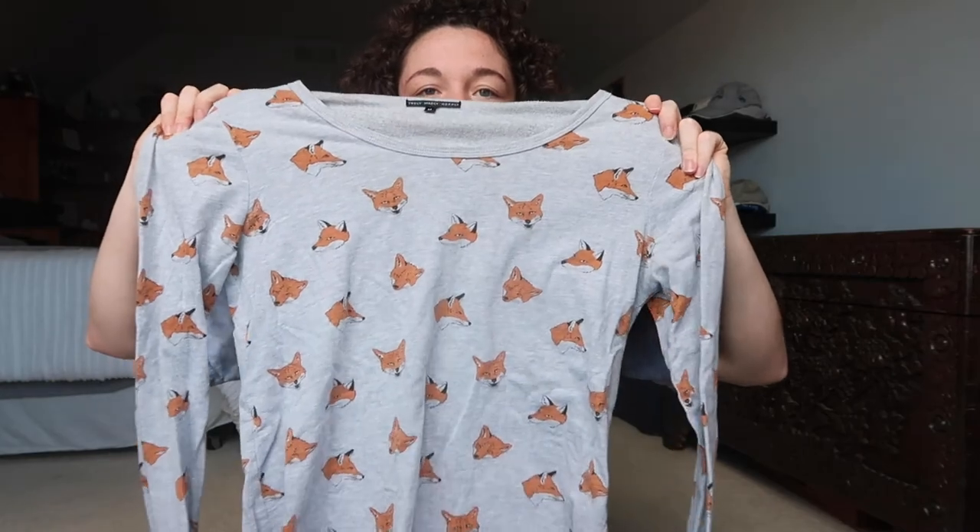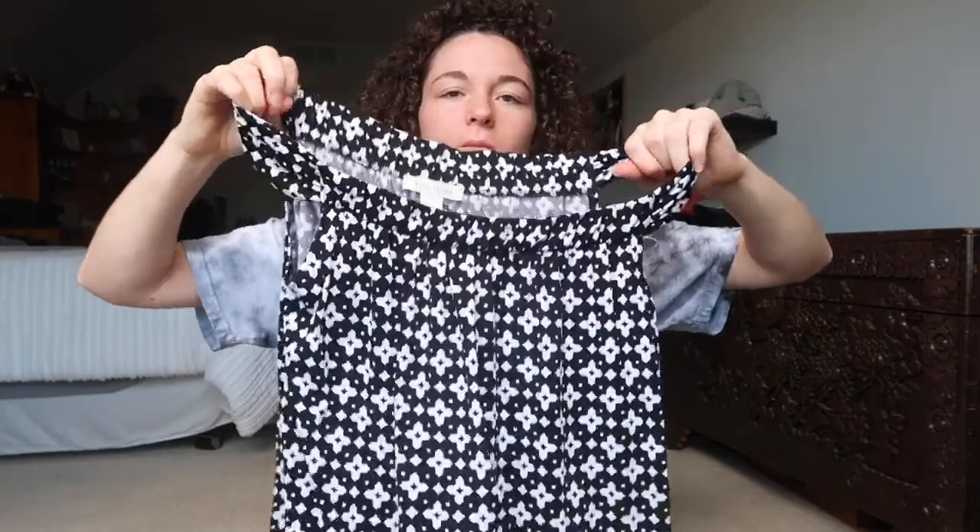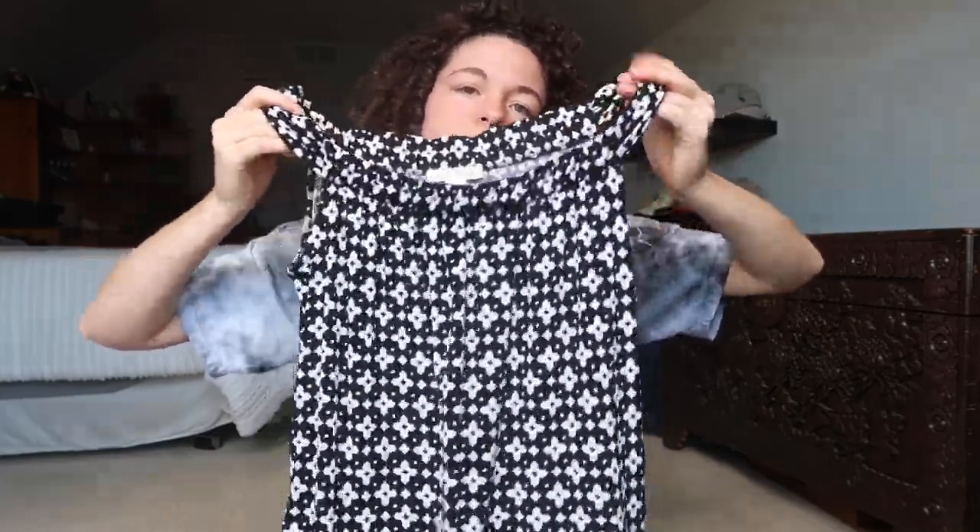Ann Taylor lightweight blue short sleeve cardigan. Fox printed sweater — I think this is really cute. This is another White House Black Market dress; it's the same kind as that black one, just a different pattern.